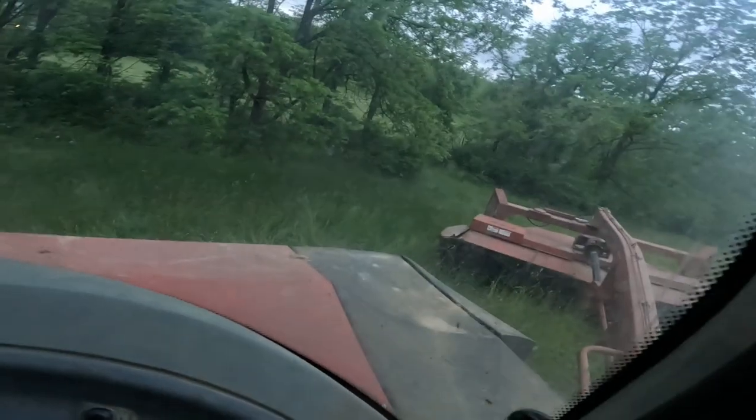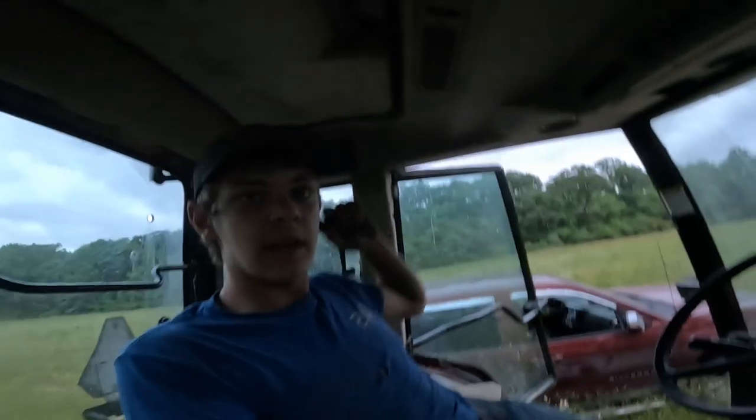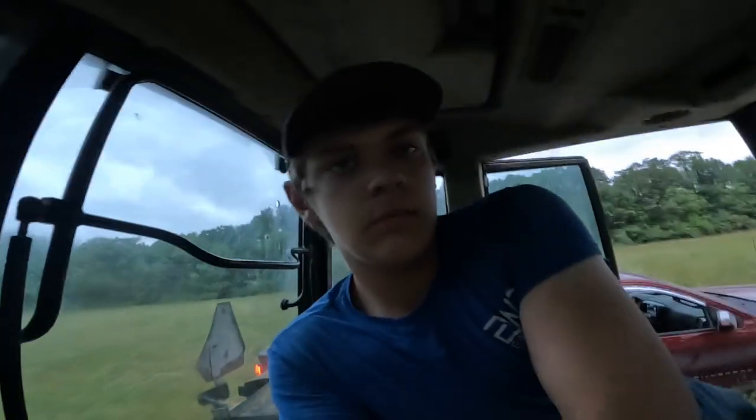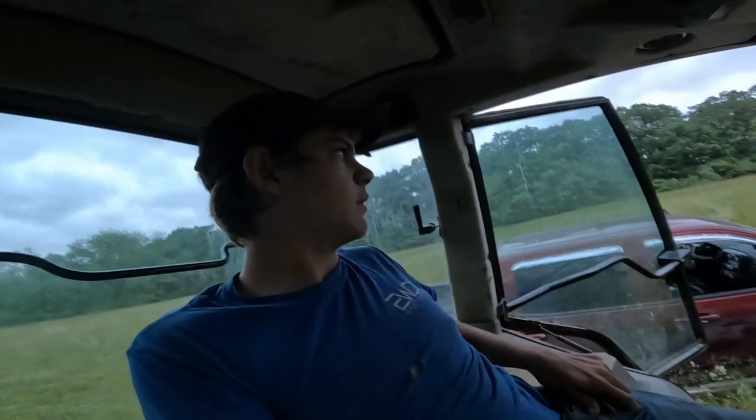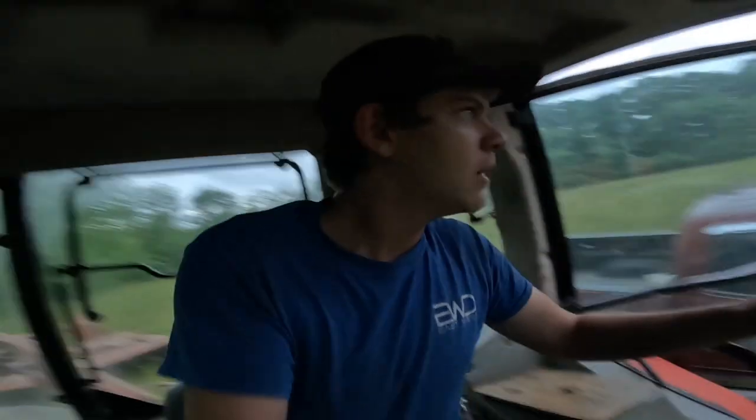Change of plans - my aunt wants some of her pastures mowed. So I'm just going to head home while it's not dark yet, not even going to start on this field. The deer went into the woods now. But dad's here, he's going to take me home, and we'll be back to do this in the morning.